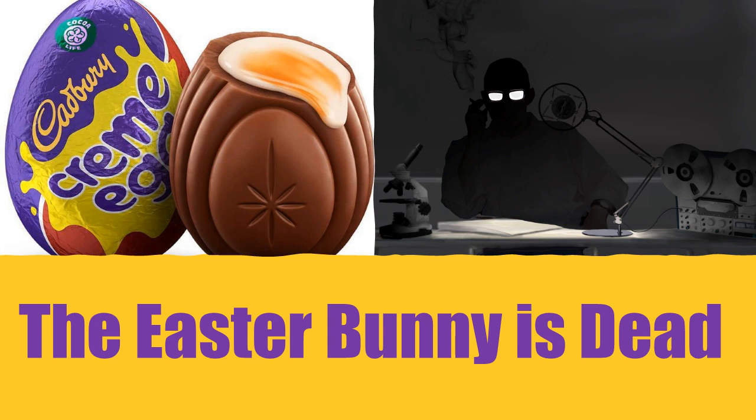Item Number: SCP-4033. Object Class: Safe.